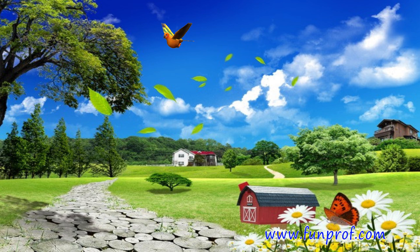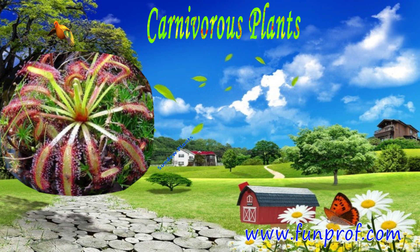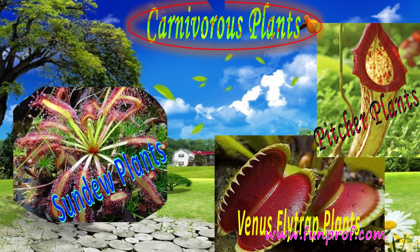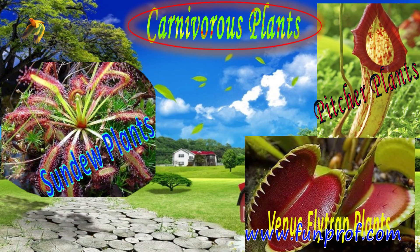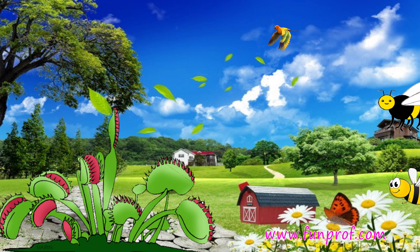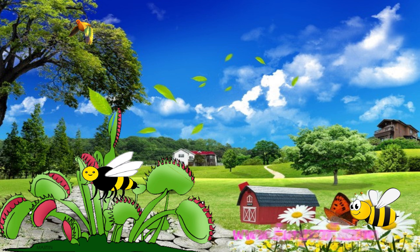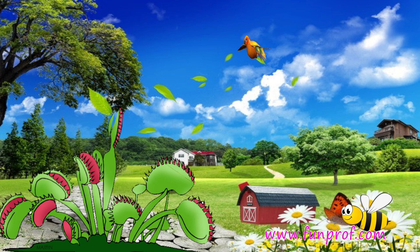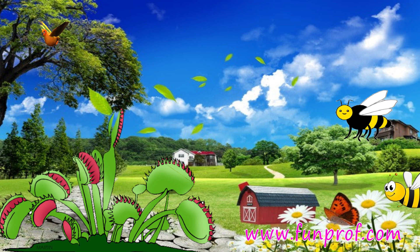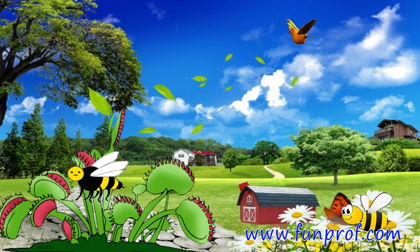Now let's learn about carnivorous plants. Sundew plant, pitcher plant, and venus lily plant are carnivorous plants. They have attractive colors on them so that insects are attracted and come to them. They eat the insects — it's food for them. Some carnivorous plants have a sticky substance on them so that any mosquito or insect passing through will stick on it.